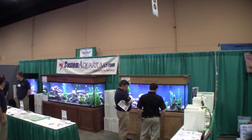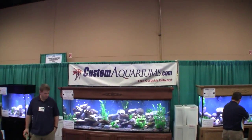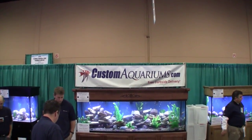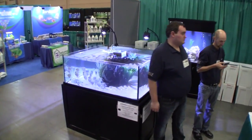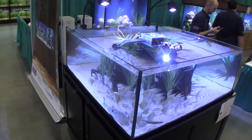Here's a quick look at the CustomAquariums.com booth at the 2014 Aquatic Experience being held right now in Schaumburg, Illinois. Custom Aquariums brought out three large aquariums, actually four large aquariums: a 180, a 210, and this beauty — this is the four foot by four foot by 18 inch deep flat tank.